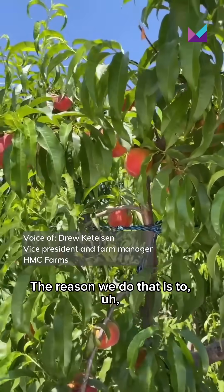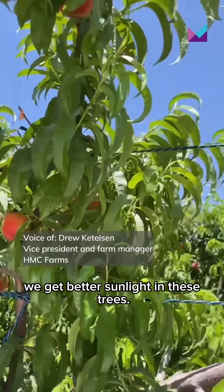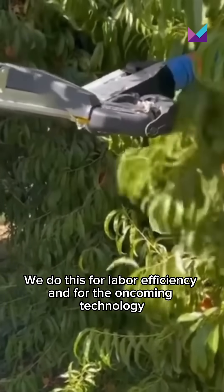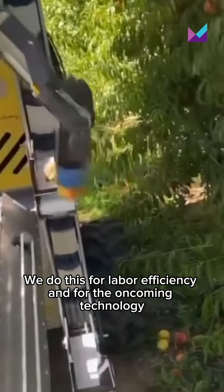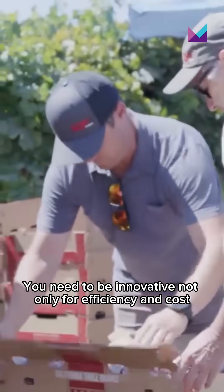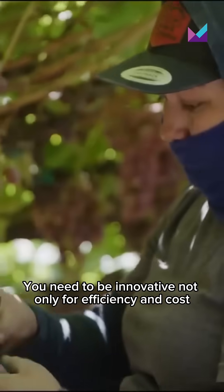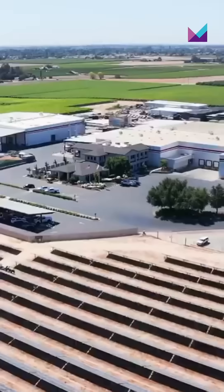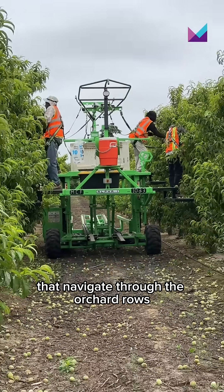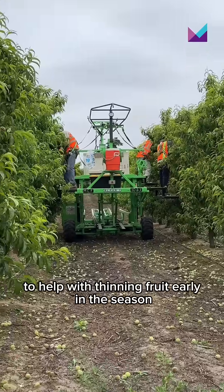The reason we do that is to get better sunlight in these trees. We do this for labor efficiency and for the oncoming technology that we're hoping to develop. You need to be innovative, not only for efficiency and cost, but for sustainability.